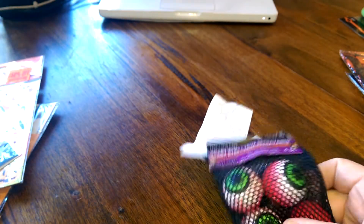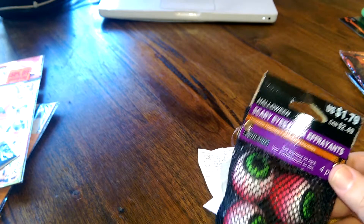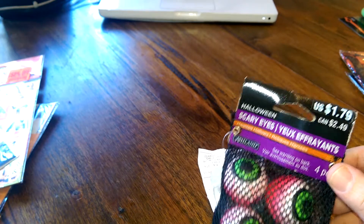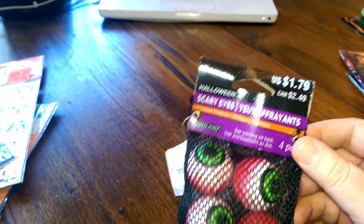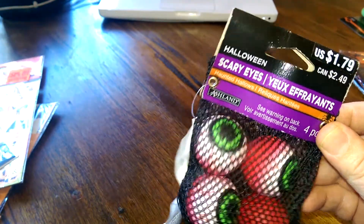Also from Michaels, I bought a lot of these this year and got a lot of use out of them. They are scary eyes — there's four of them. They're kind of like hard foam, really good quality, with really vibrant pupil colors.